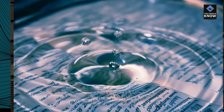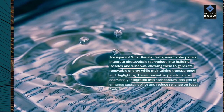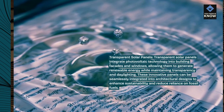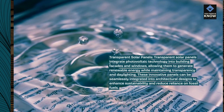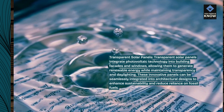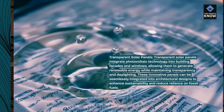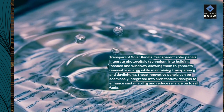Transparent solar panels integrate photovoltaic technology into building facades and windows, allowing them to generate renewable energy while maintaining transparency and daylighting. These innovative panels can be seamlessly integrated into architectural designs to enhance sustainability and reduce reliance on fossil fuels.